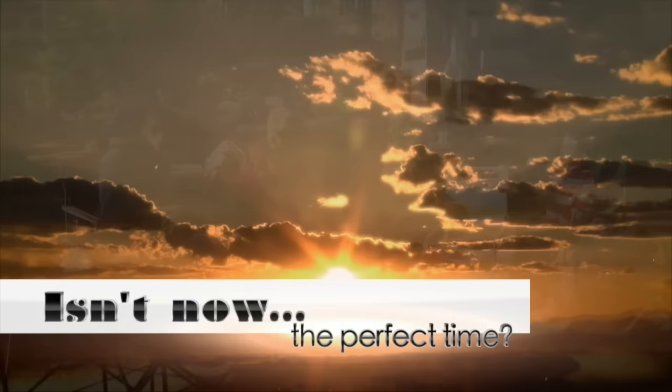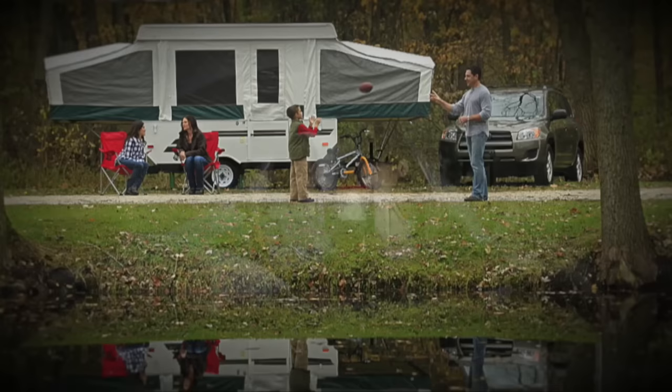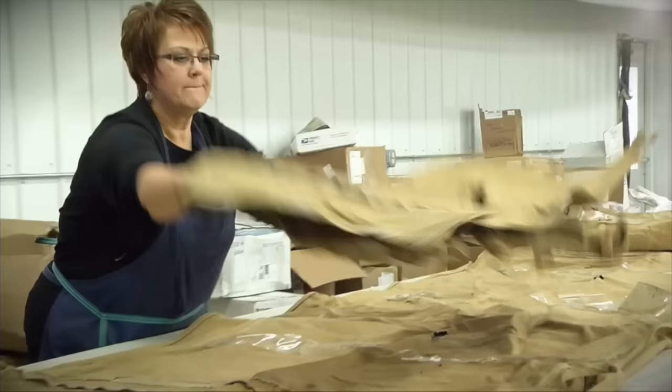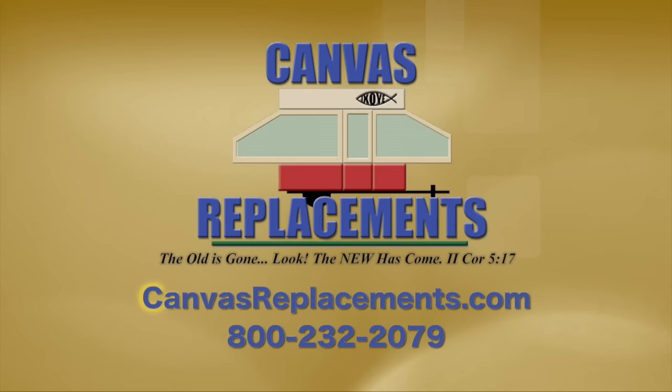Is it now the perfect time to turn your old pop-up tent trailer from looking like this to looking like this? Treat yourself and your family to a bug-free camping season with a new tent canvas from Canvas Replacements. To learn more or to order a new canvas, visit canvasreplacements.com or call 800-232-2079.